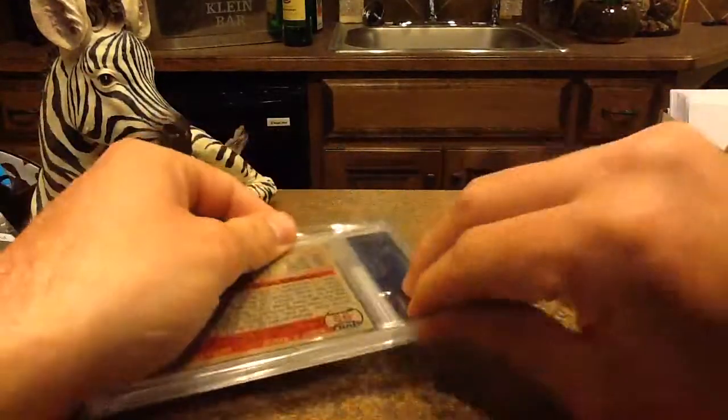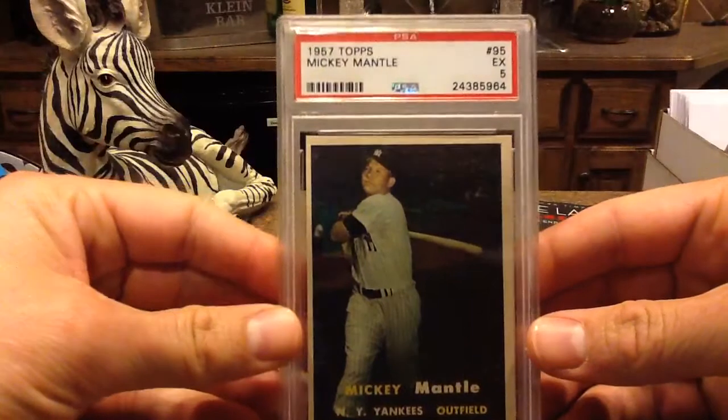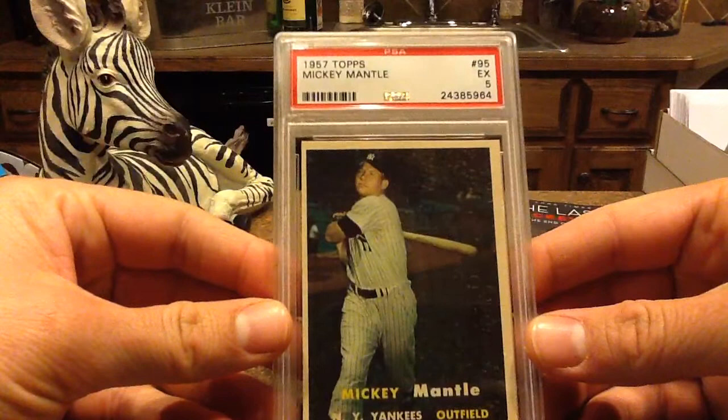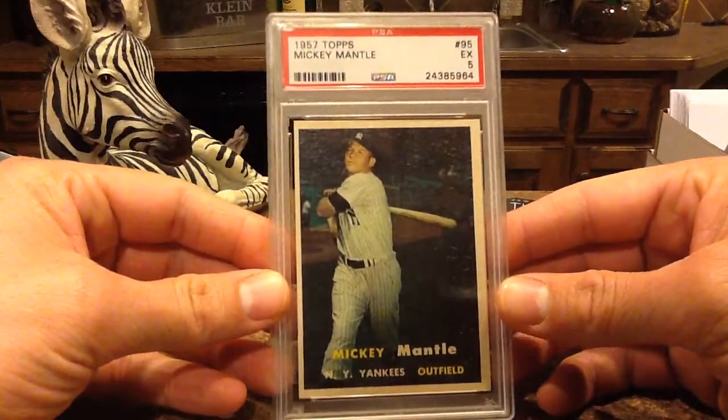And then we've got another Mantle. This one is even older — a 1957 Topps Mantle. This card's awesome. Right from the get-go, this is another PSA 5. You can see it's off-centered.